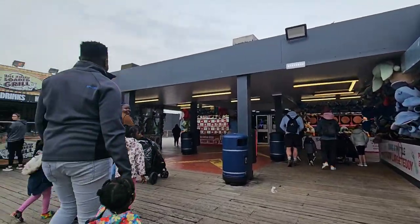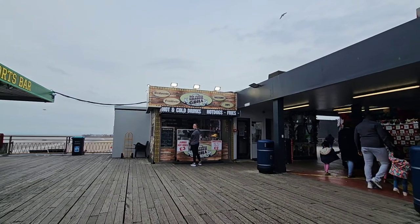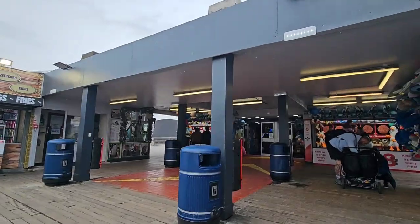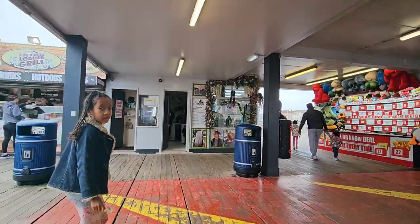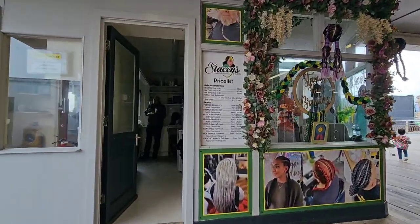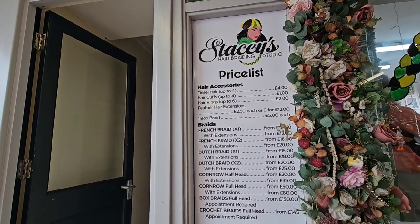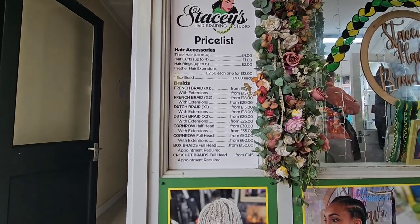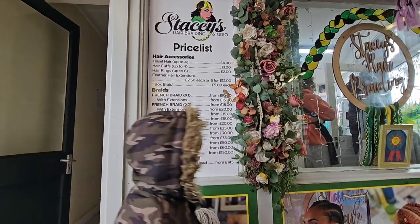Just over there on the left is the Fully Loaded Grill — they do hot dogs, sweet corn, and chips. And then you've got Stacey's price list just over there as well. For the hair braiding: a full head of box braids at the most extreme is £150, Dutch braids for £20 to £25, and if you just wanted one braid it's £10. You can go all the way up to £150 — very cool.